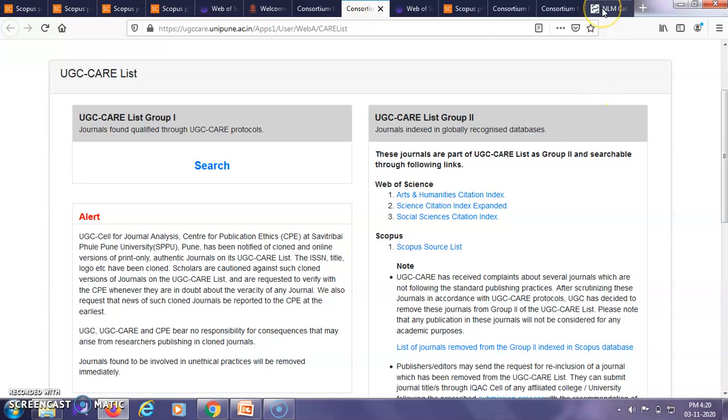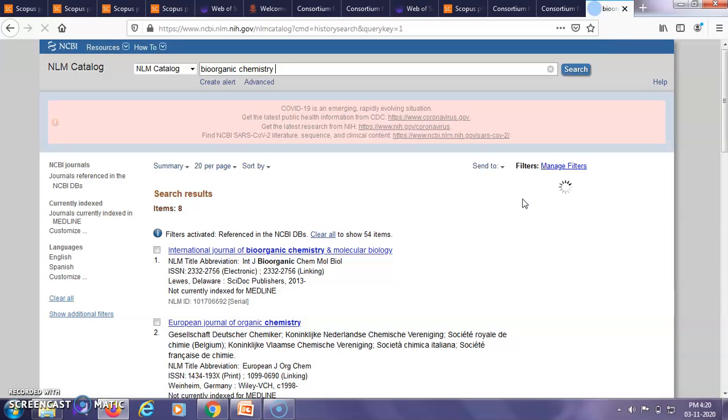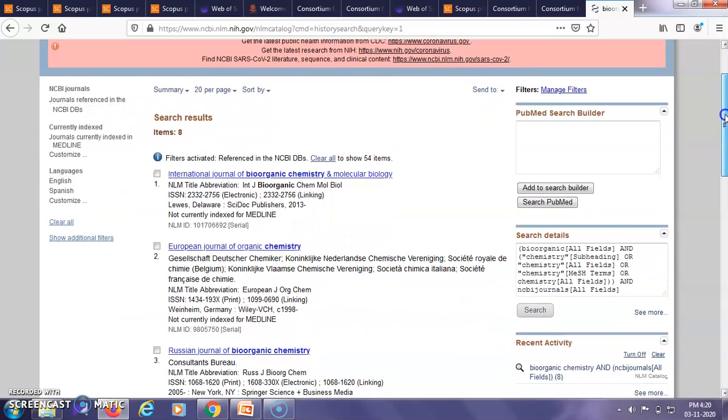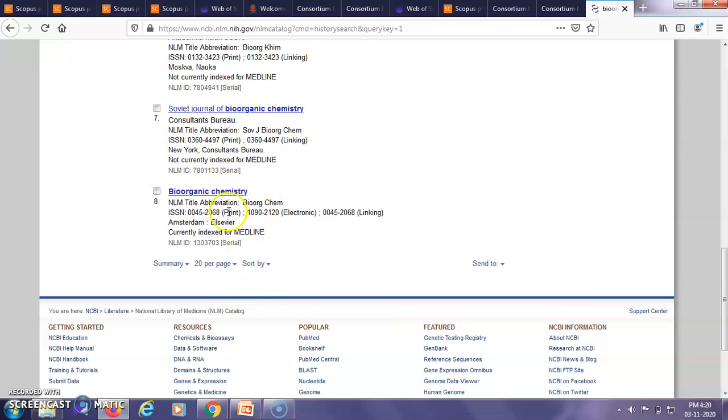Lastly, let us look at searching journals via PubMed indexed journals. This is the home page for PubMed indexed journals. You can type the name of your required journal and click Search. This gives a list of different journals containing that word; you can scroll down to check the relevant name — here 'Bioorganic Chemistry' appears at number 8. You also get various information including the ISSN number, and the NLM ID, which is specific to journals indexed in PubMed.